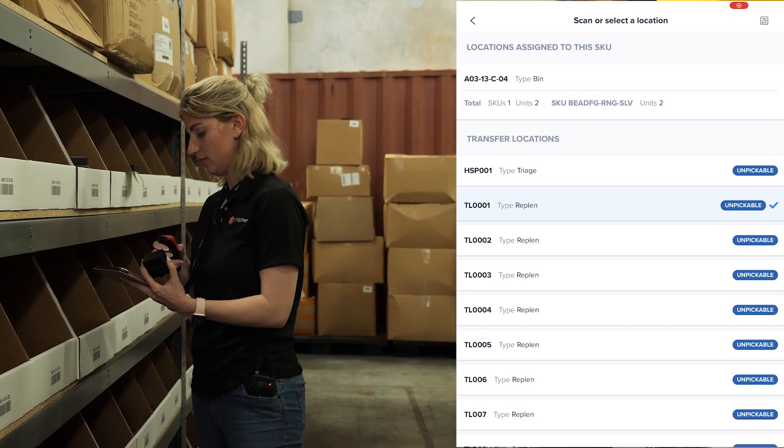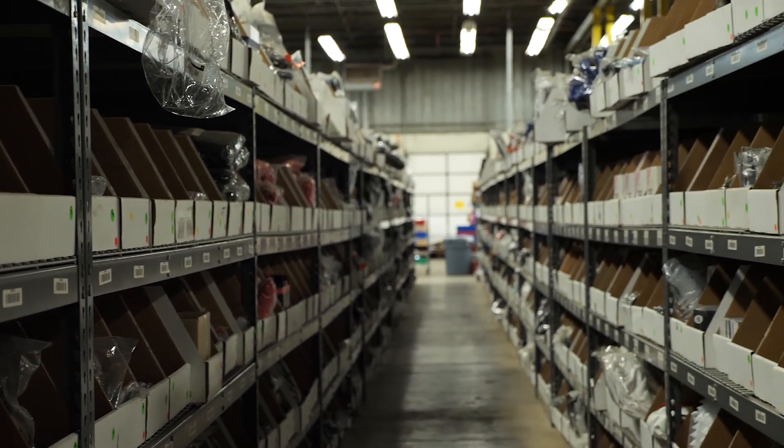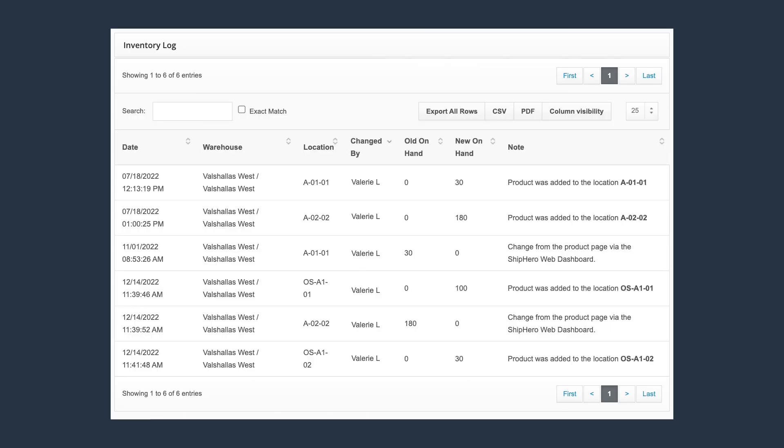Once that's completed, they move them to the pickable area and transfer them from that pallet or cart into the pickable locations in your warehouse. Everything of course is tracked in ShipHero, including the time it was done, who did it, and the quantity that was moved.